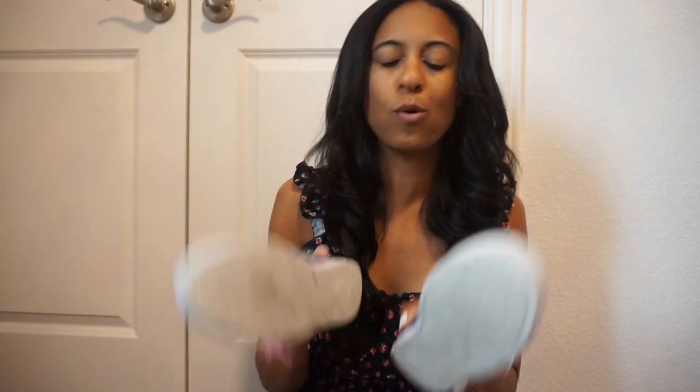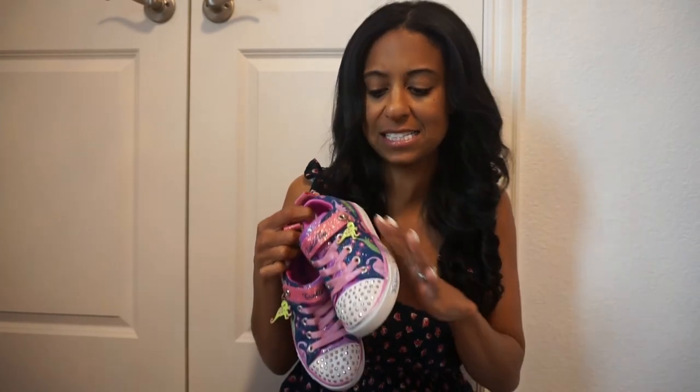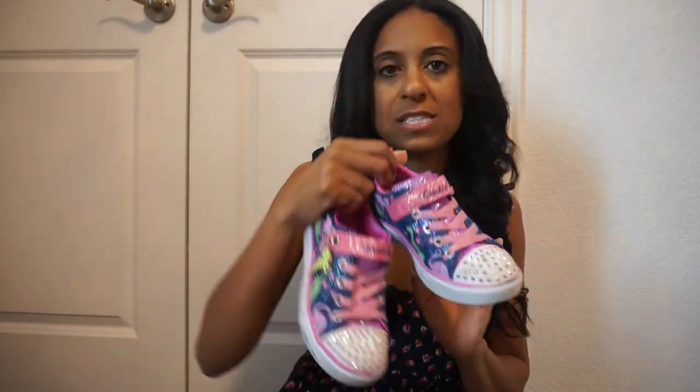Next, we picked up these light-up shoes. She wanted some new light-up ones. These are from Academy Sports — it's like a sporting goods store in Texas. She wanted these little ones, so they're the Twinkle Toes by Skechers. These ones light up in the front part and they have little dinosaurs on the side — I just thought they were really cute. She loves these. So Twinkle Toes Skechers light-up shoes, perfect to throw on in those summer months.